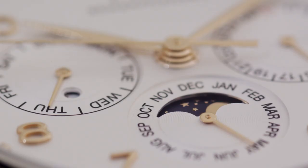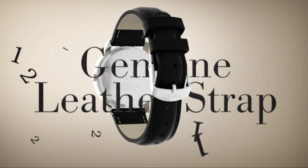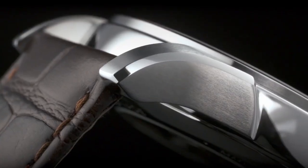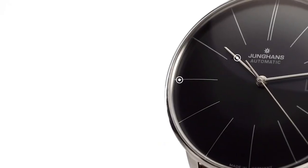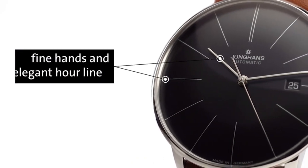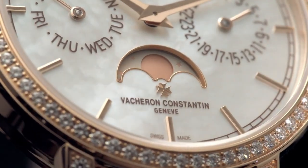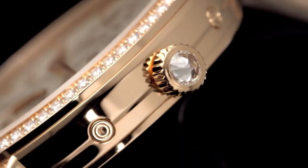Hello everyone! If you're looking for the best new dress watches for men based on the specifications, you're in the right place! All the watch buying links are given in the video description. Please like, comment, and subscribe to my channel for more videos, and press the bell icon for new video notifications.